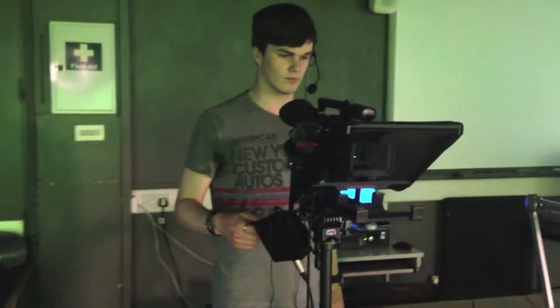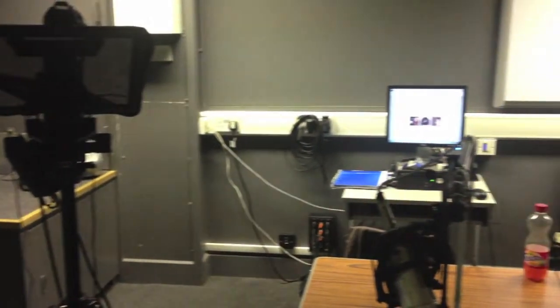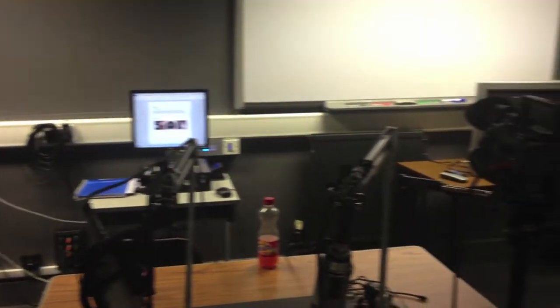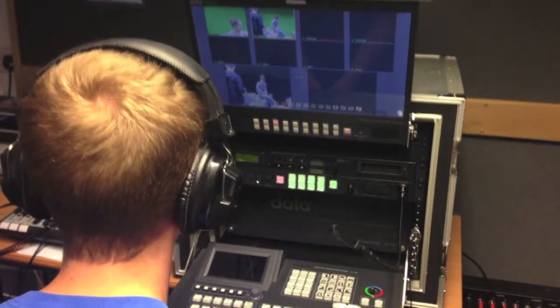You get to experience a wide range of media and production techniques, but it's not just theory. You get to use the latest techniques to create films, videos and music, as well as writing scripts for radio and TV.